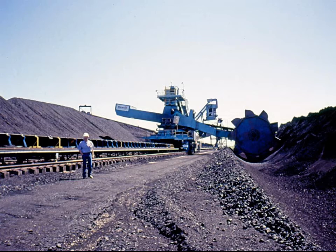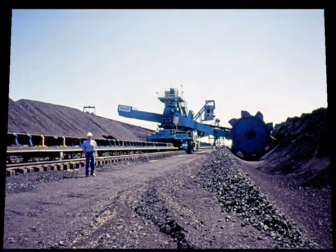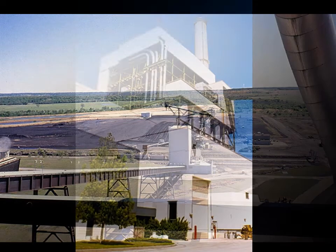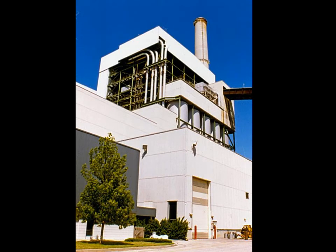Coal is fed into the plant by shoveling it over to a giant machine, which scoops it up onto a conveyor belt. The conveyor belt carries the coal up to the top of the plant, where the coal is crushed to the consistency of talcum powder and blown by air into a 50-foot-tall boiler.